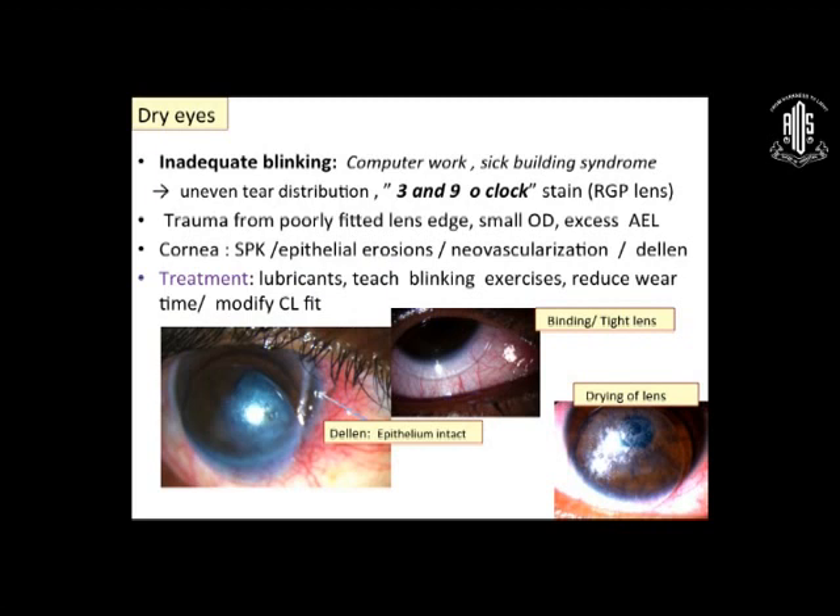Despite that, the major problem I see in my soft lens contact lens wearers is dry eyes — related to inadequate blinking and computer work. We call it the sick building syndrome — it causes uneven tear distribution and 3 and 9 o'clock staining. You can also have trauma from a poorly fitted contact lens causing erosions and desiccations. Treatment for preventing dry eye complications: blinking, lubricants, reduce overwear, and modify the CL fit. If despite blinking and lubricants the patient still has dry eyes, ask them to remove the lens. Check the RGP lens on the back of your hand — if there's an edging defect, you'll feel the roughness, and you go for edging and polishing. For a soft lens that is chipped or has deposits, do a replacement lens.